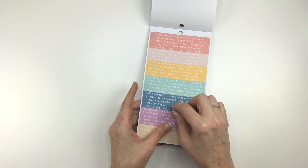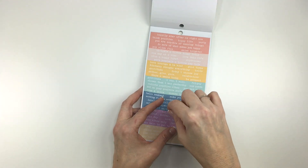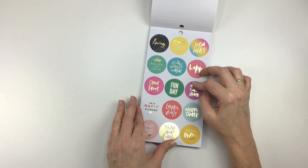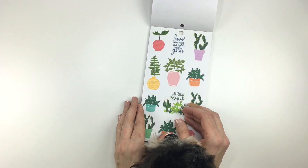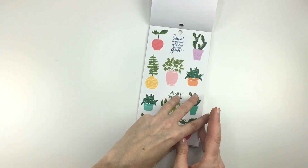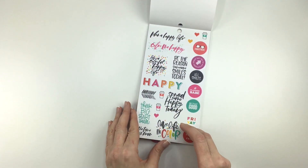I like to use those quote strips like when I put washi tape over the lines, and I love to put these along the lines. Sometimes I stack them — I think that's really cute. Some bigger circle stickers. Plants — yes, plants. I am all about that. Lots and lots of quotes.